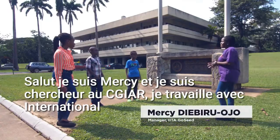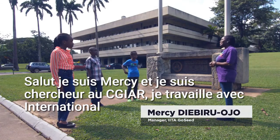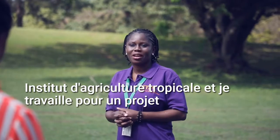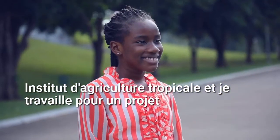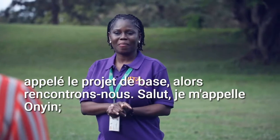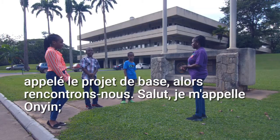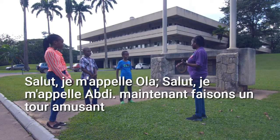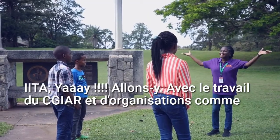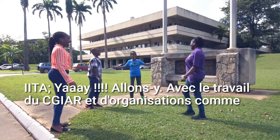Hi, I'm Mercy and I'm a researcher with CGIAR. I work with the International Institute of Tropical Agriculture and I work for a project called the Basics Project. Let's meet you. Hi, my name is Omi. Hi, my name is Ola. Hi, my name is Abi. Now let's have a photo around IITA. Let's go.